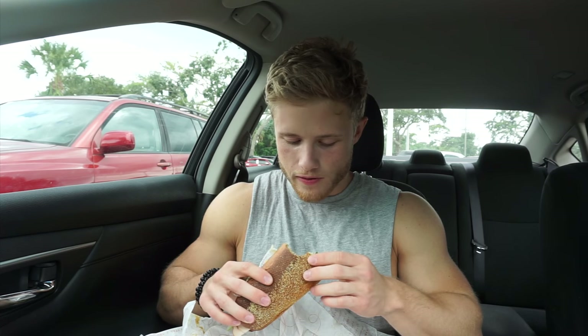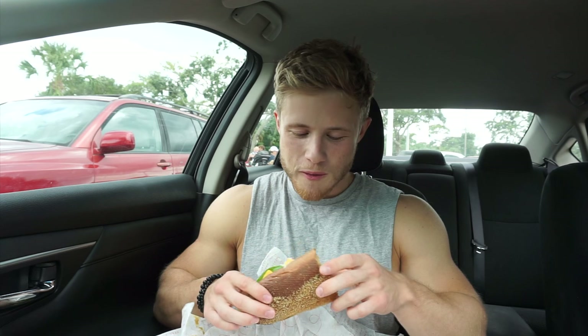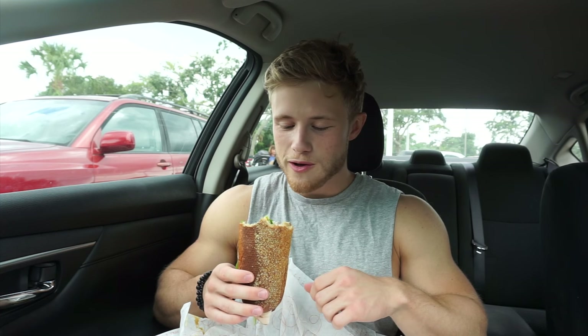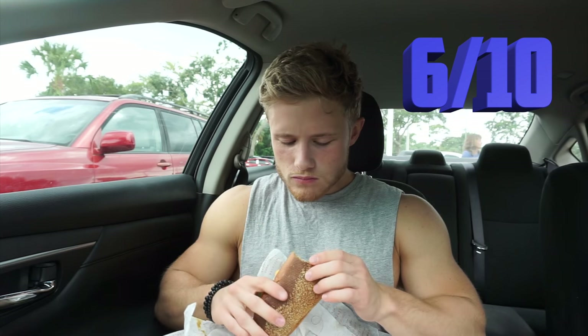It's very meaty, but as far as grocery store subs go, this is like — this is like paid. As far as just like foods overall though, it's like a five, it's like a six.